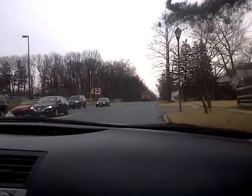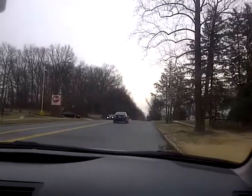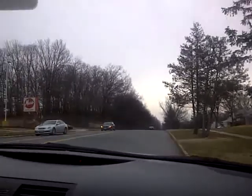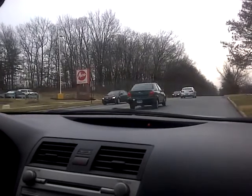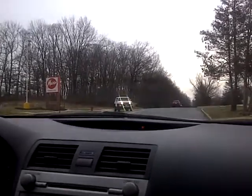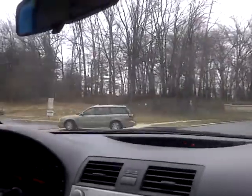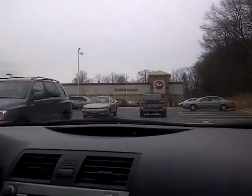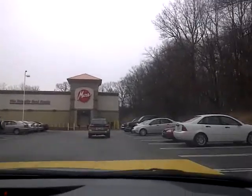There's a lot of traffic here for not even 3 o'clock in the afternoon — during lunchtime it's usually much busier. There's just too much traffic so we're going to cut through the shopping center. This is Mars, which is a local grocery store — about 20 in the chain, and the store is probably about 40,000 square feet.